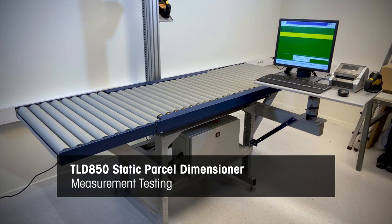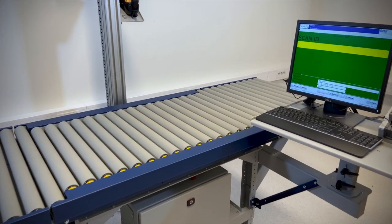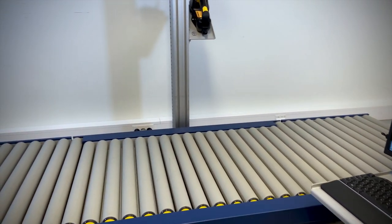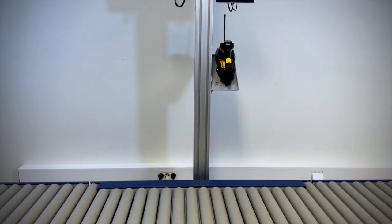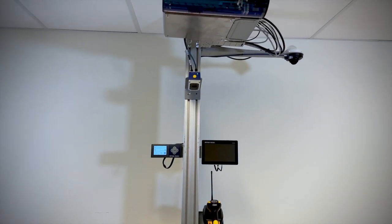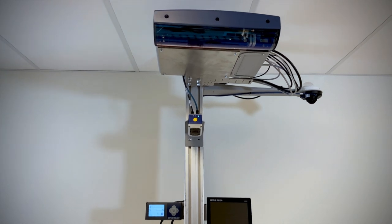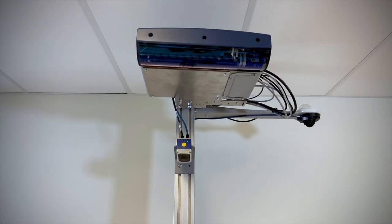The TLD850 sets the standard for static parcel dimensioning. It is capable of accurately measuring cuboidal shapes as well as known irregular shapes with varying surfaces, delivering an exceptional read rate with resolutions down to 5 mm on the length and width and 2 mm on the height.